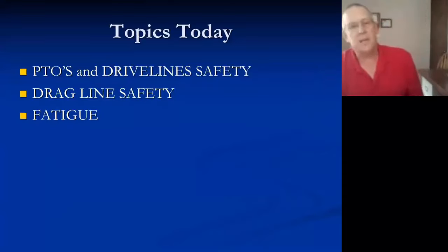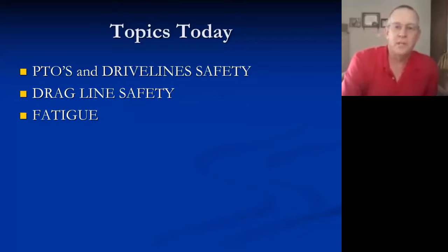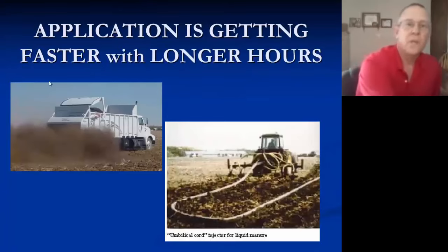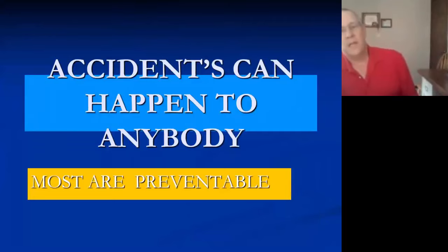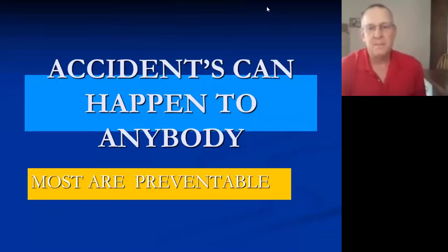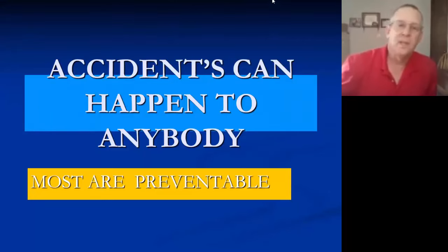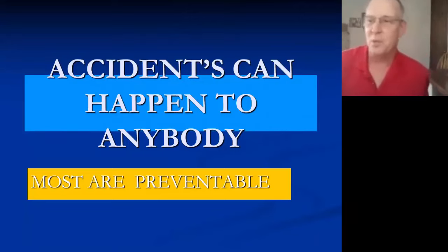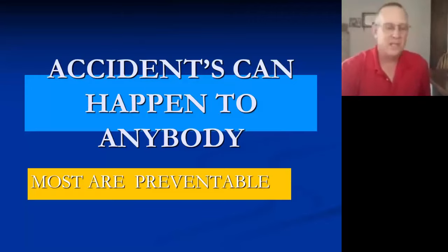The topics today are going to be drivelines and PTOs, drag line safety, and fatigue — some of the things that we do in a hose drag situation, which also applies to other aspects of handling manure. Application is getting longer and faster; we have to do more in a short amount of time. Accidents can happen to anybody, and most are preventable. As my grandfather always said, 'Accidents can happen to anybody — clumsy people have the most.' So we need to pay attention to what we're doing.